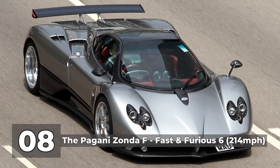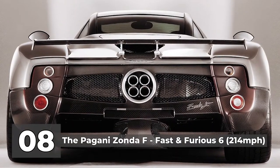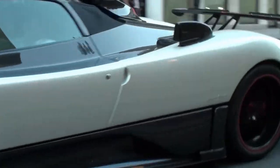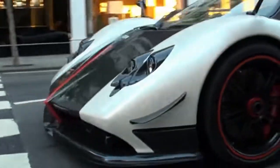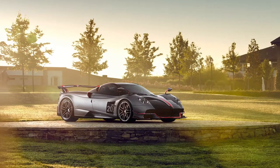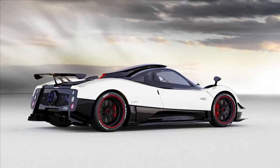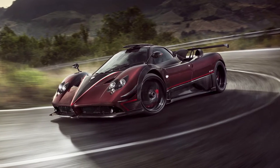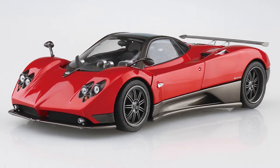Number 8: the Pagani Zonda F in Fast and Furious 6, with a top speed of 214 miles per hour. The Italian sports car manufacturer stunned the world with the Zonda back in 2009. The style of this car resembled a spaceship much more than an automobile, and the audience loved it — the Zonda instantly became a fan favorite. The F variation is named after Argentinian Formula 1 racing star Juan Manuel Fangio. Pagani made the Zonda highlight that if your pockets are deep enough, you can have both hypercar speed and unbelievable styling in one package — and to be fair, they succeeded.